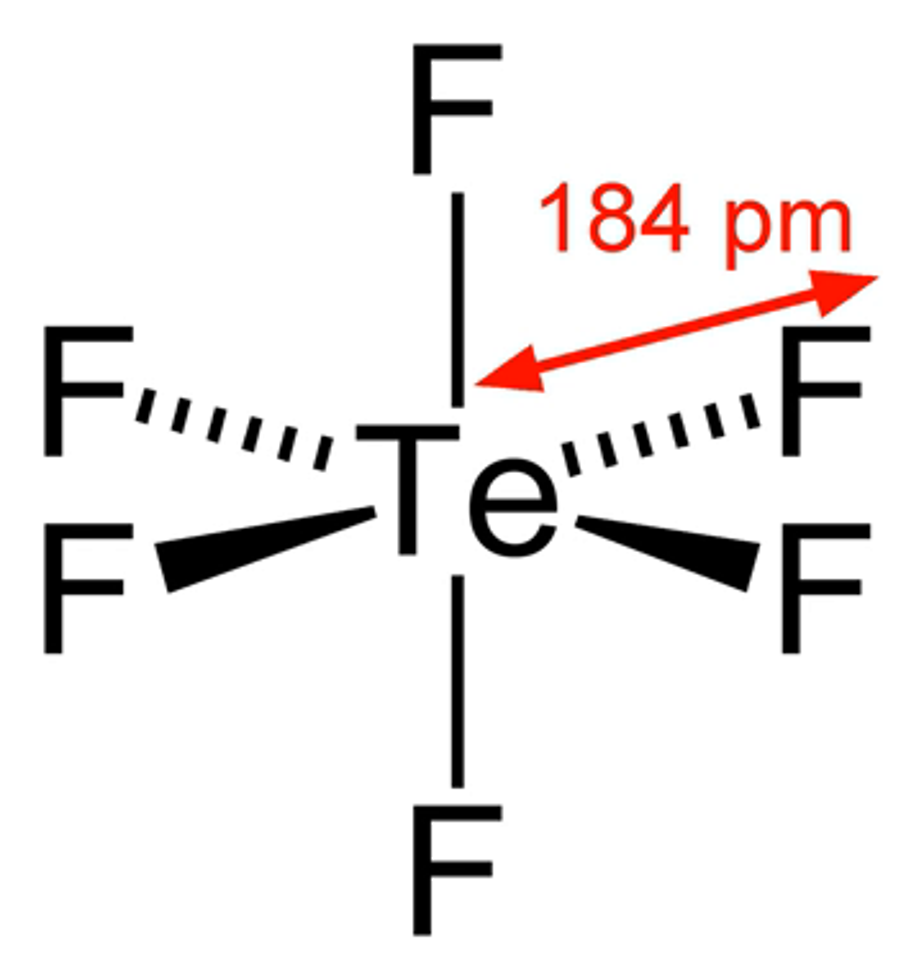It can also be prepared indirectly by reacting tellurium with selenium tetrafluoride to produce TEF4, and then heating TEF4 in excess of 200 degrees Celsius to make TEF6 and TE.